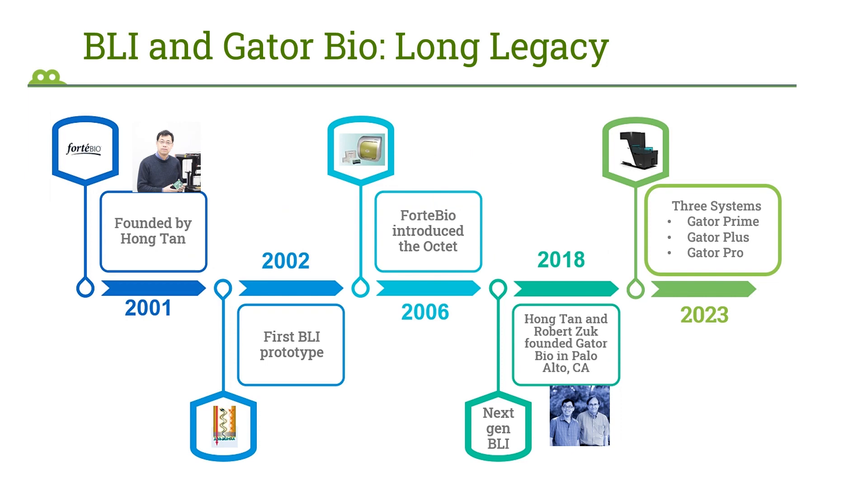Here's a brief history of BLI and Gator Bio. Our CEO Hong Tan founded Forte Bio back in 2001 and built the first BLI prototype in 2002. In 2006, Forte Bio launched the Octet that many of you are familiar with and have used. In 2018, Dr. Hong Tan, along with Bob Zook, our CTO, founded Gator Bio in Palo Alto as the next-gen BLI company.